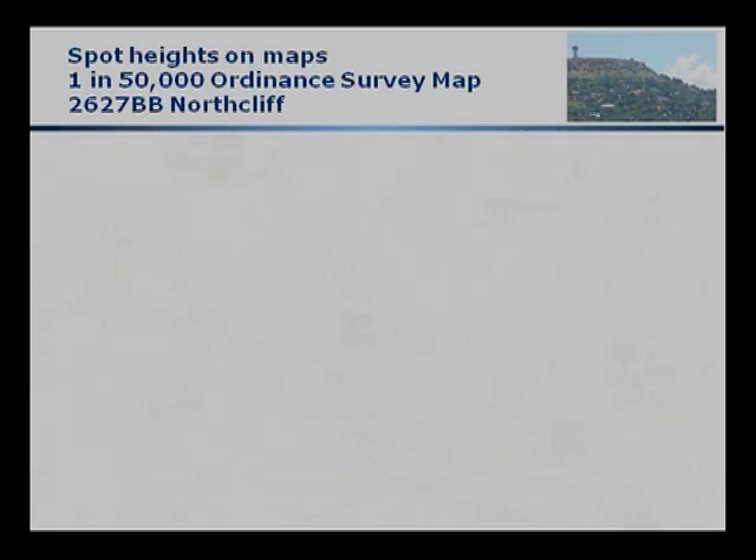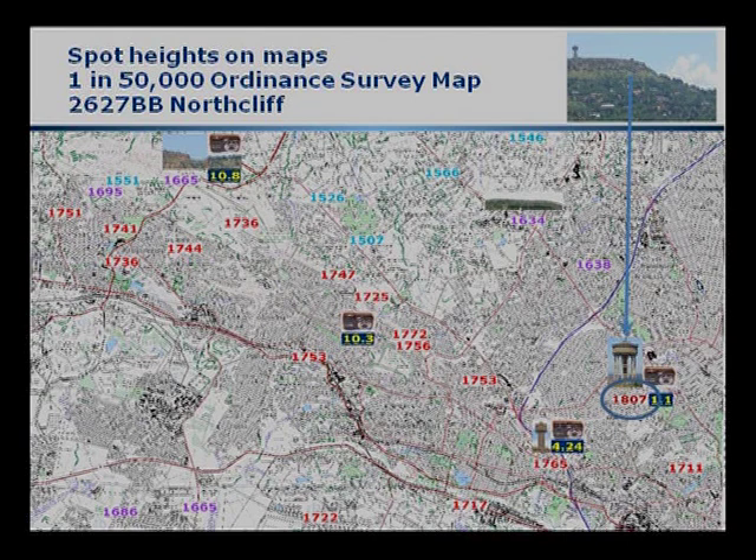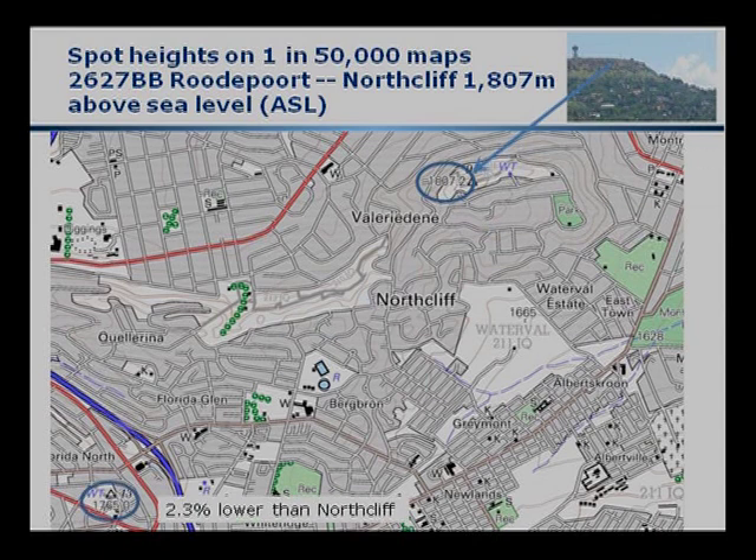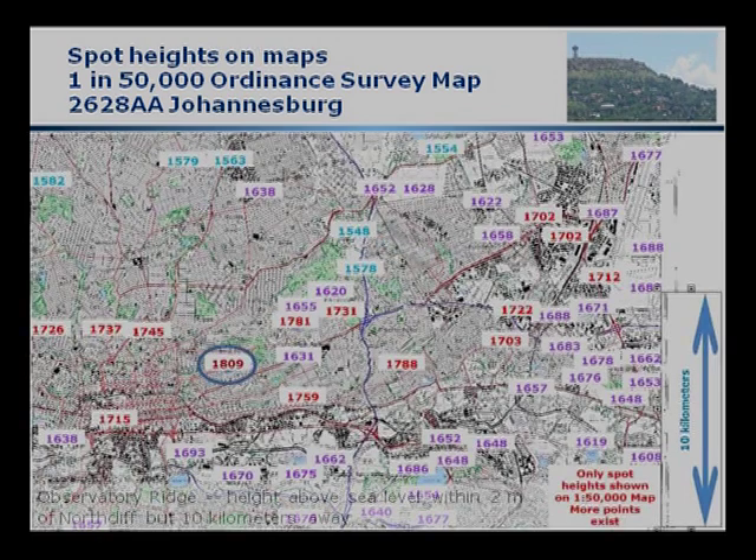Returning to Northcliffe on the geological survey one-in-50,000 map, we find that the spot height on Northcliffe is 1,807 meters above sea level, and we notice that around that there are a significant number of heights in the range 1,700 to 1,800 meters. Drilling in, we find that several kilometers away is another high point only 2.3% lower than Northcliffe. Moving to the east around Observatory, we find a spot height of 1,809 meters — just two meters different from Northcliffe but more than 10 kilometers away. From an engineering point of view, that is a remarkable feat. It would be extremely difficult in human terms to construct something with that level of precision over that distance, with a number of heights between 1,700 and 1,800 meters.